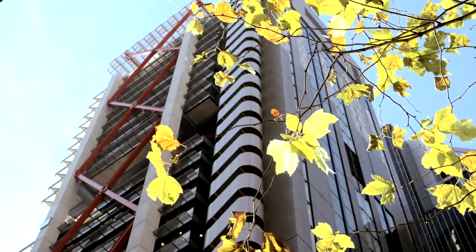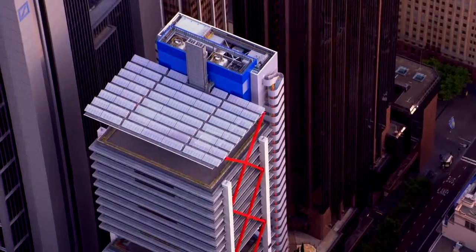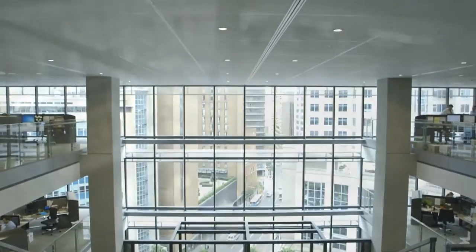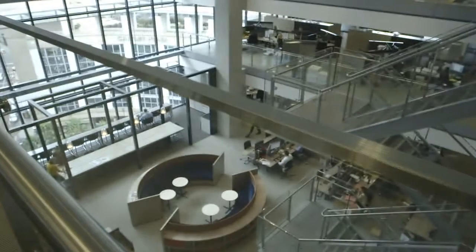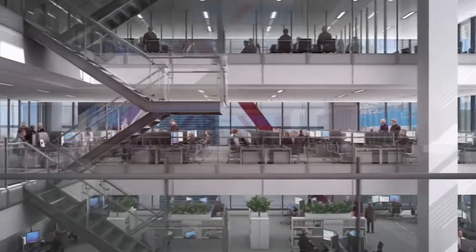1 Chifley Square has now achieved a design rating of Six Star Green Star, which basically places it in a very, very small percentile in terms of highly sustainable, world-class leading buildings within the Sydney CBD, and also the wider Australia.